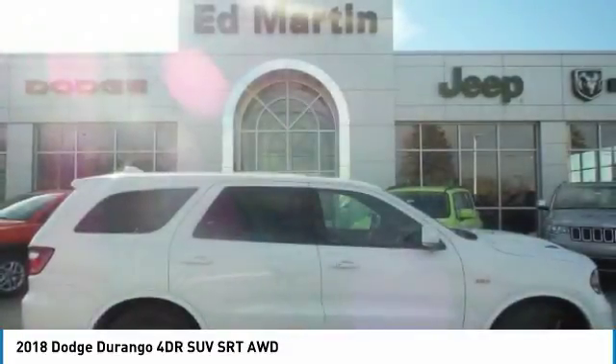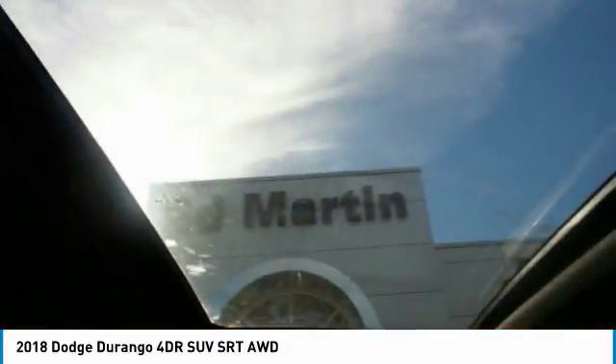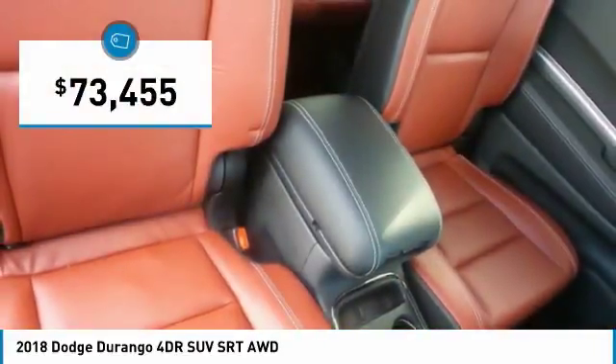It offers more interior room and towing capability than most midsize SUVs and has an available third row of seating. Underneath are sturdy body-on-frame mechanicals and the option for a powerful V8 engine, and is priced below $75,000.